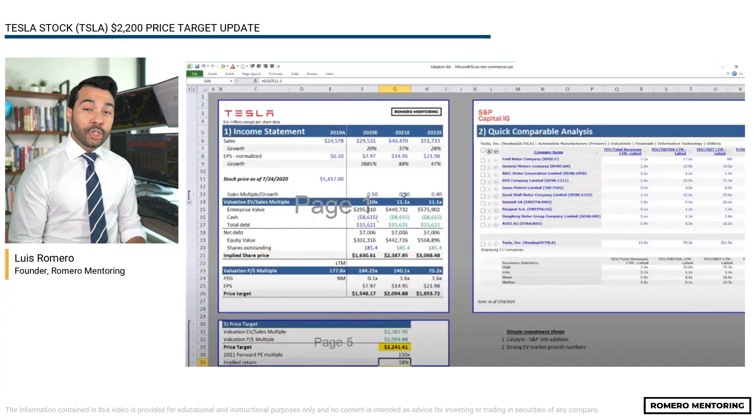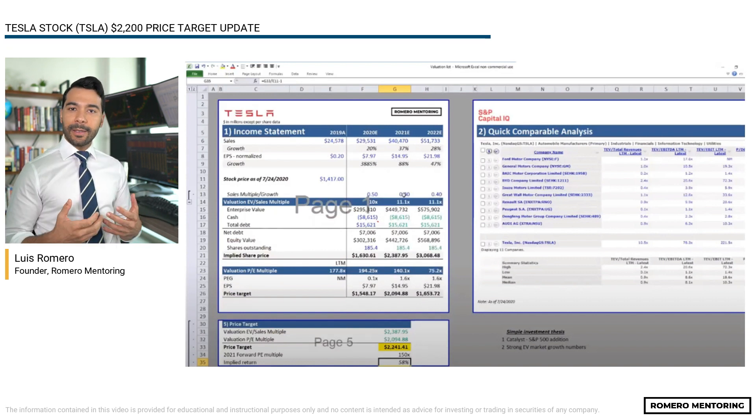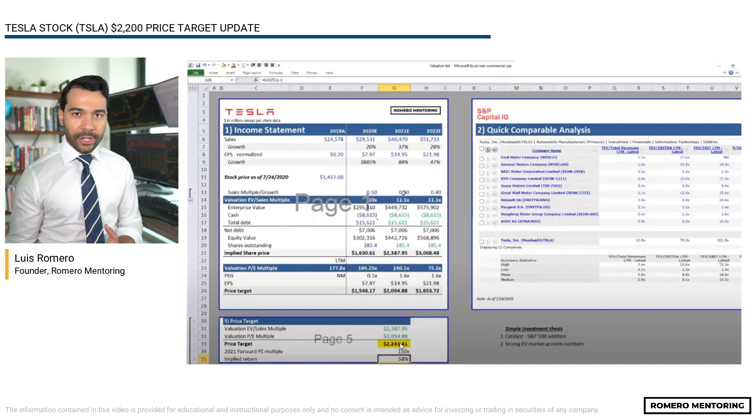So with that being said, let's dive into the material where we are going to highlight the important parts of that video lecture. What I'm showing right here on our page is how we came up with the $2,200 price target. We simply use trading multiple valuation — we looked at sales growth and applied a sales multiple. We also looked at earnings per share growth and applied a PE multiple valuation. We used a blended approach from a trading multiple perspective by also comparing Tesla to their competitors. As you can see at the bottom here highlighted in yellow, $2,241 was the average price target, but we ended up rounding to $2,200.